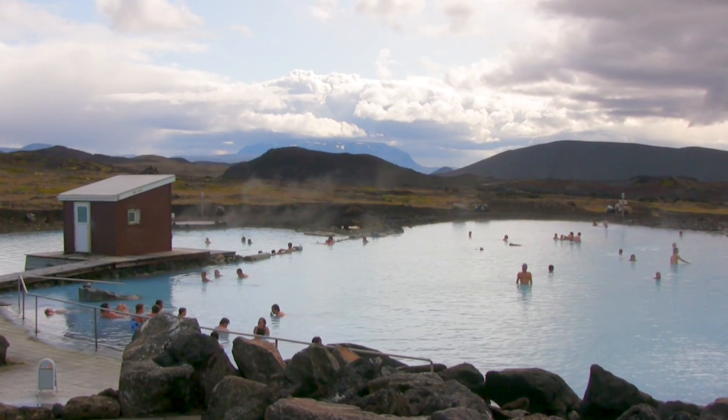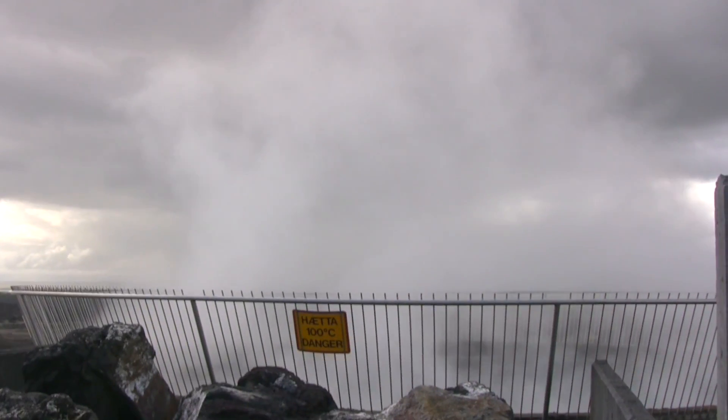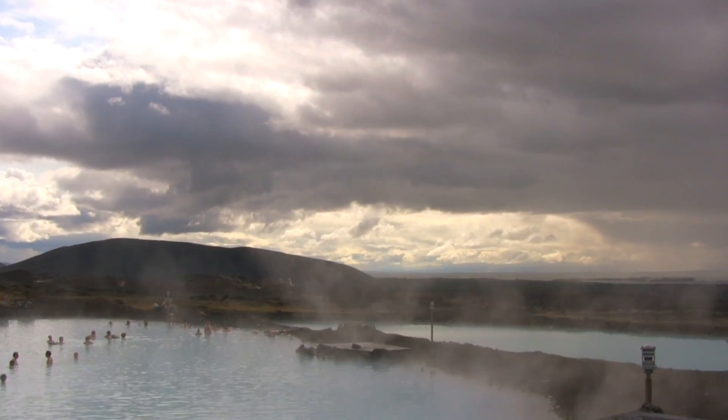We made a quick stop at the Mývatn Nature Baths, a smaller version of the Blue Lagoon. The sulfur found in its waters is helpful for those who have asthma and skin problems.